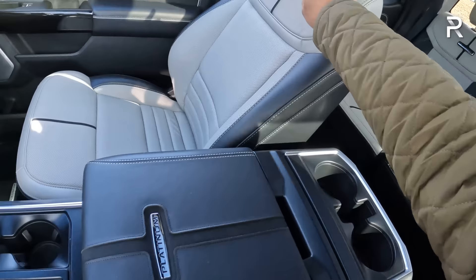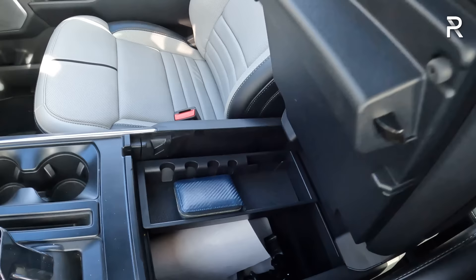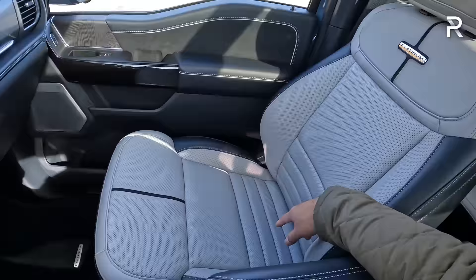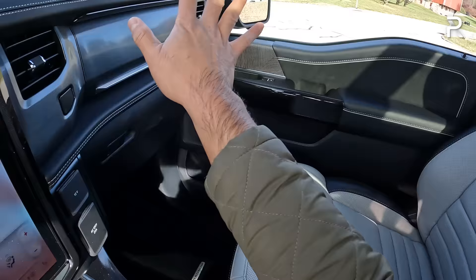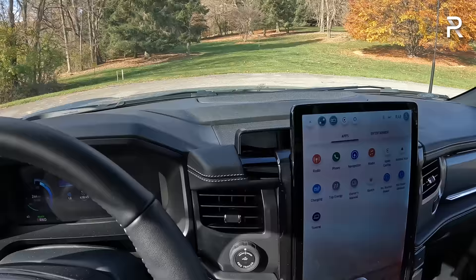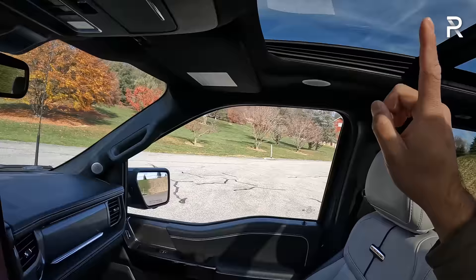Opening the center console reveals a large storage area where you can hide a laptop or whatever you like. The seats are comfortable and supportive — I wish it had the massaging feature but they removed it due to supply chain issues. Over on the passenger side, there's another glove box with two-tier storage. My tester also has the Blue Cruise hands-free driving function, which is standard on the Platinum and optional on other trims — Ford has been making improvements to it and it's working well. There's an auto-dimming rearview mirror, but no digital camera rearview mirror. The big sunroof is standard on this trim.